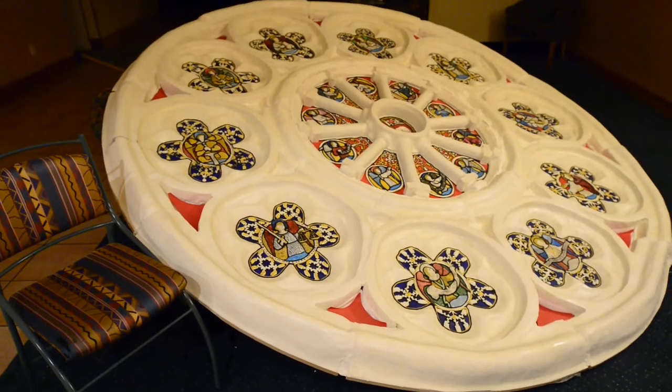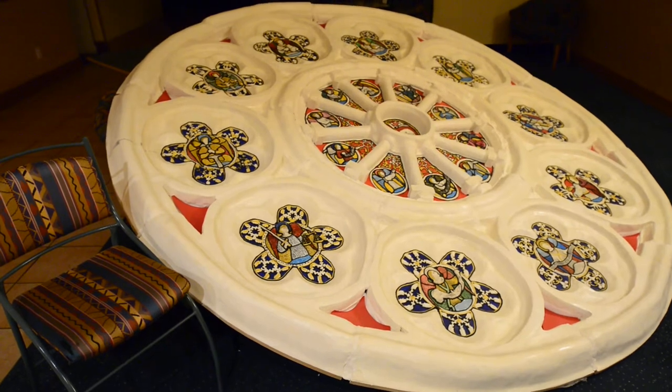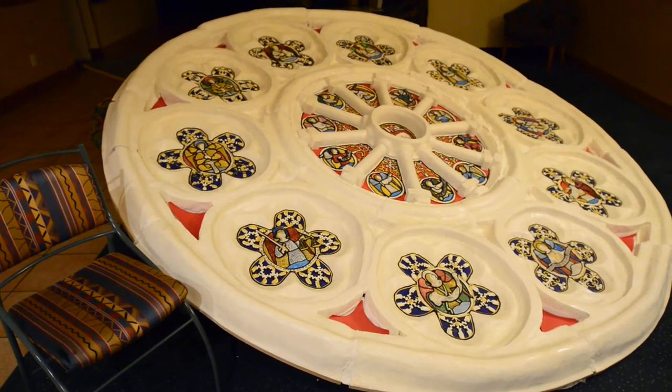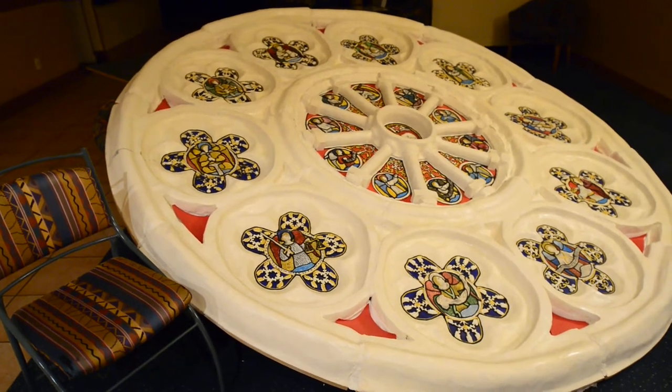It's on display this weekend at the Kaya Poi Club upstairs during the Kaya Poi Art Expo, 10 till 4 o'clock, Saturday and Sunday. See you there.